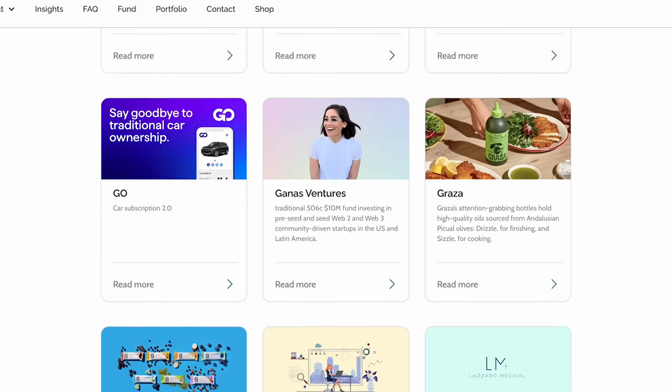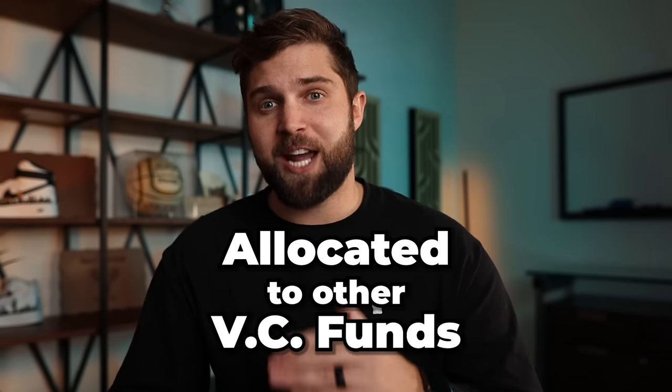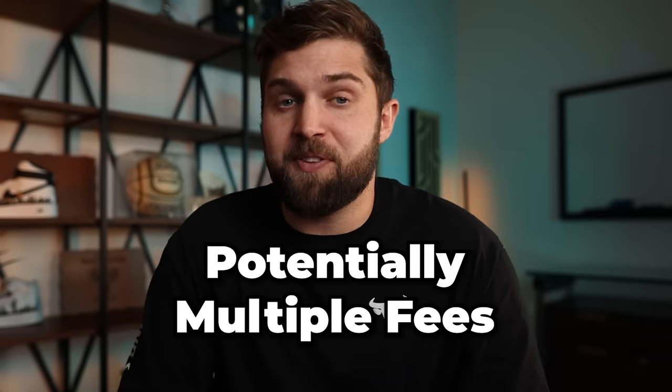When you log into their app, you can actually see which investments they've made. You can't choose which ones directly you want to invest in, but you can see which ones they've made. And if you look at it, they've actually allocated to a lot of other venture capital funds. They'll do direct investments into portfolio companies, but they'll also make investments into other funds — and those other funds have fees as well that they're going to be charging. So there is a multiple fee structure that you're going to be dealing with as an investor.